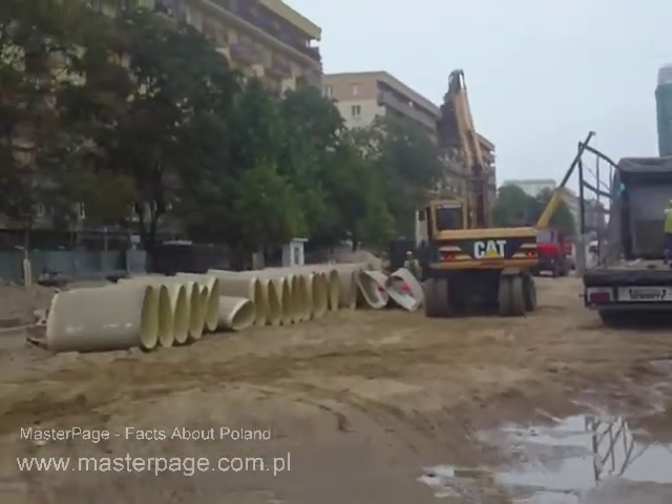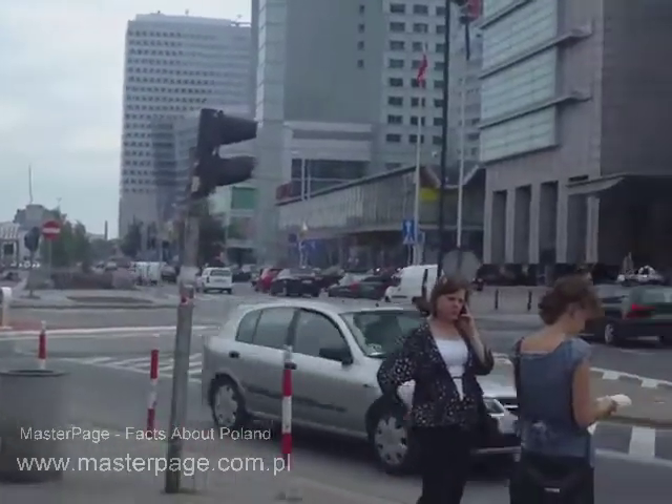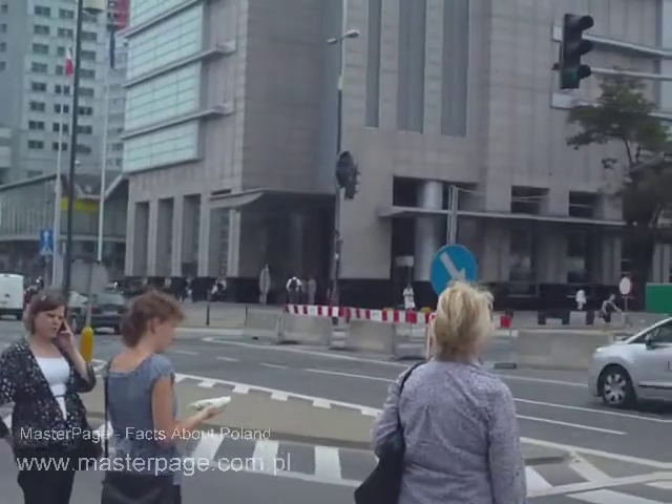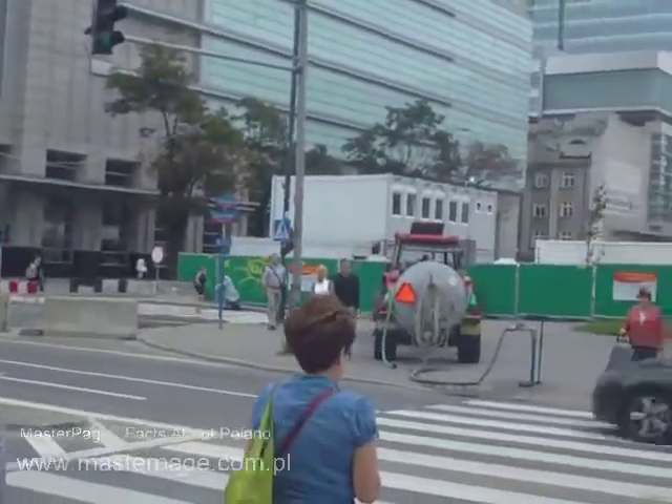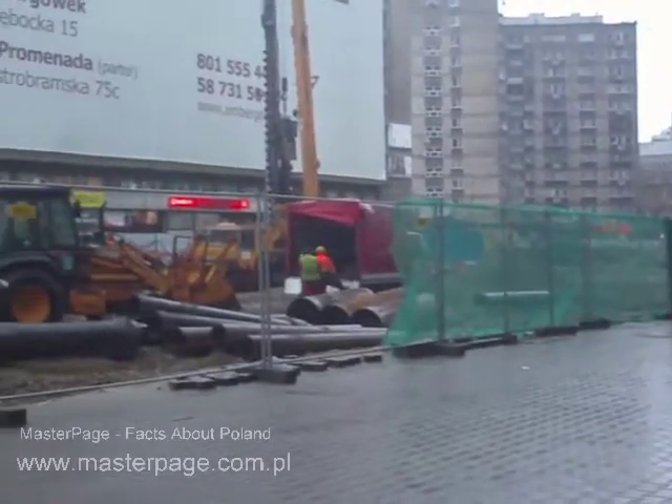People are highly inconvenienced. Business is inconvenienced. People have to walk in between the construction equipment and the shopping area for the tourists is really decimated.